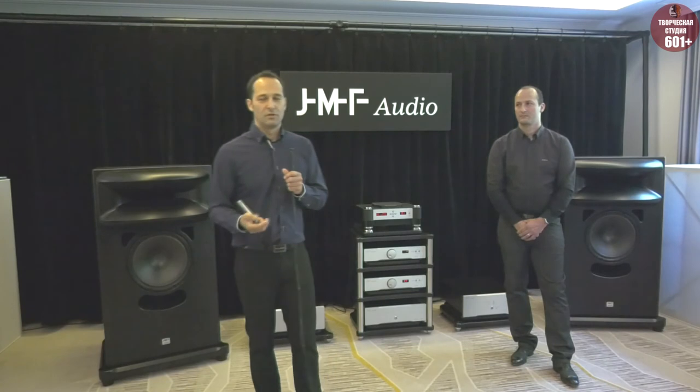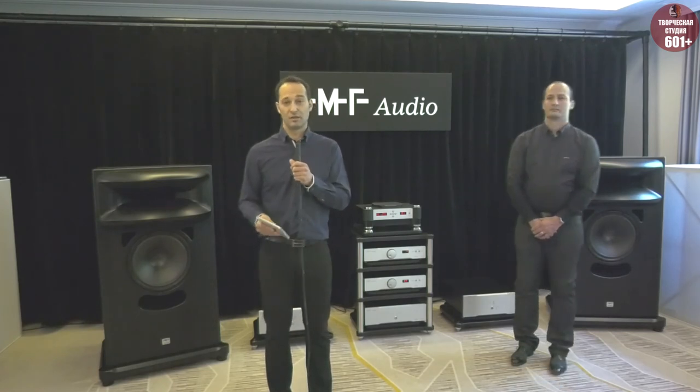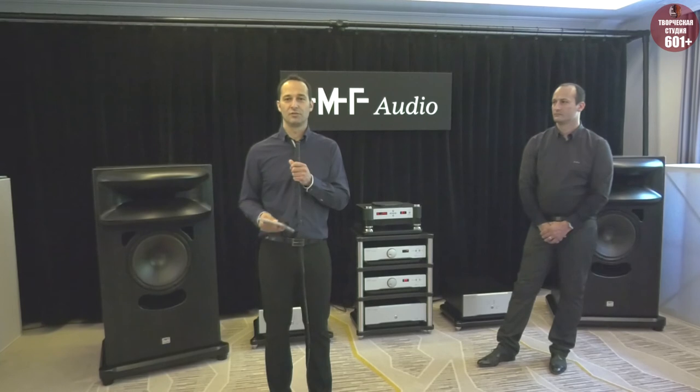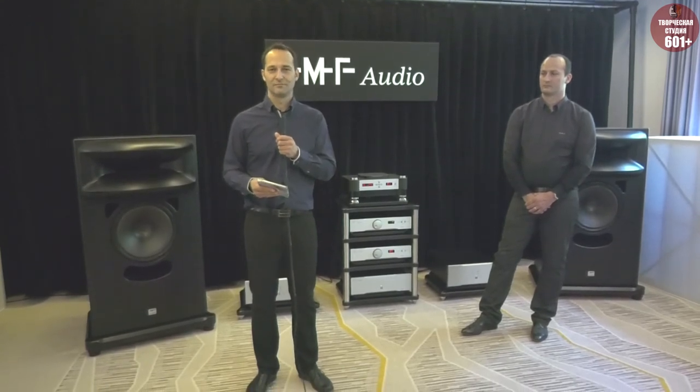We do demos for every type of this. But actually, when the music is recorded, whichever the format, JMF Audio is proud to be able to extract all the musicality and to make music come to life. This is what visitors tell us — they say that music is here, it's like live music. So we're very proud of that. Thank you for your attention.